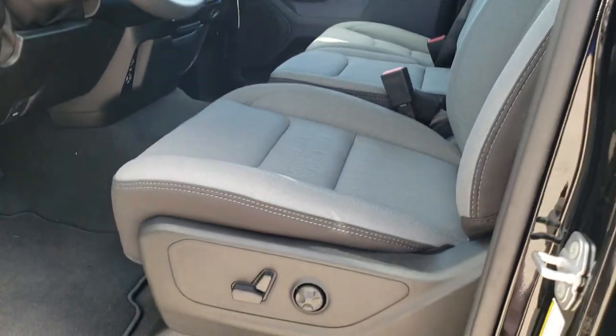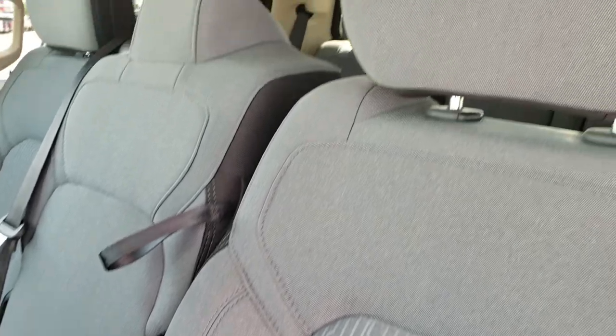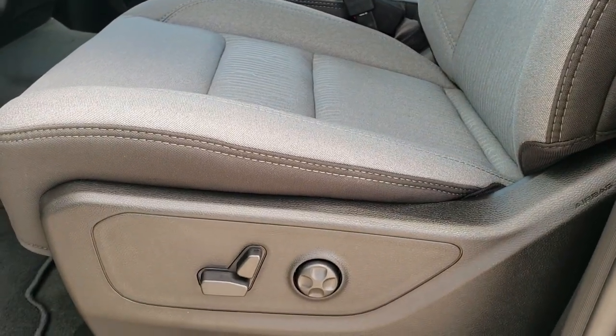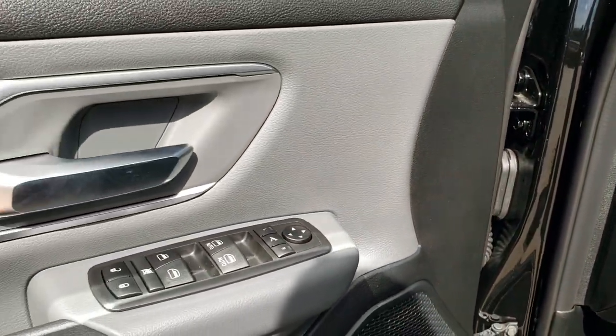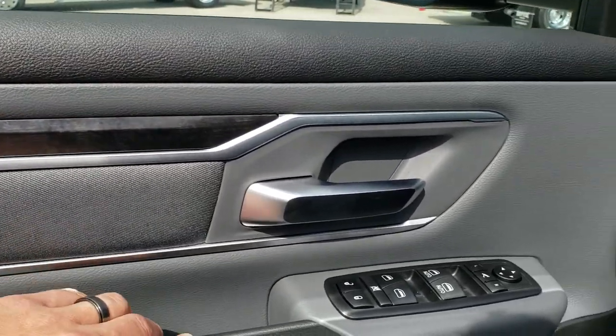This is a Level 2 Big Horn which gives you the gray and black seats, driver's side and passenger side blind spot mirrors. Same design as last year. Power driver's seat, lumbar, and both front seats are heated. Factory floor mats, power windows, power locks, power mirrors. You get the wood grain trim on the doors with the silver accents.